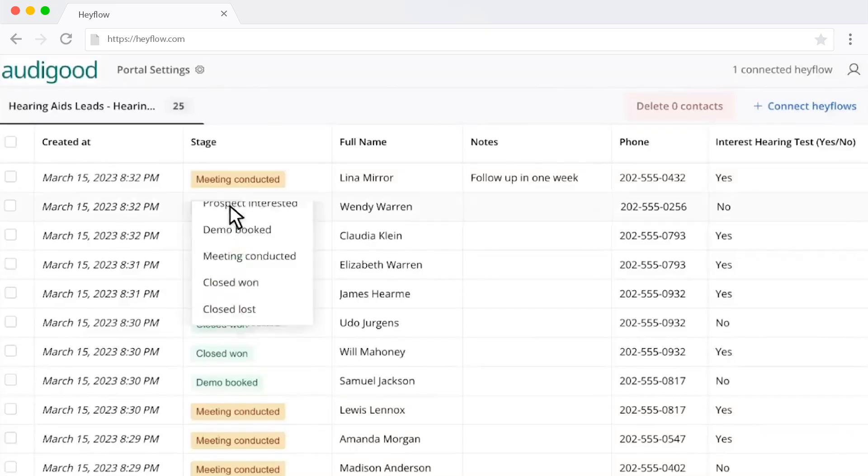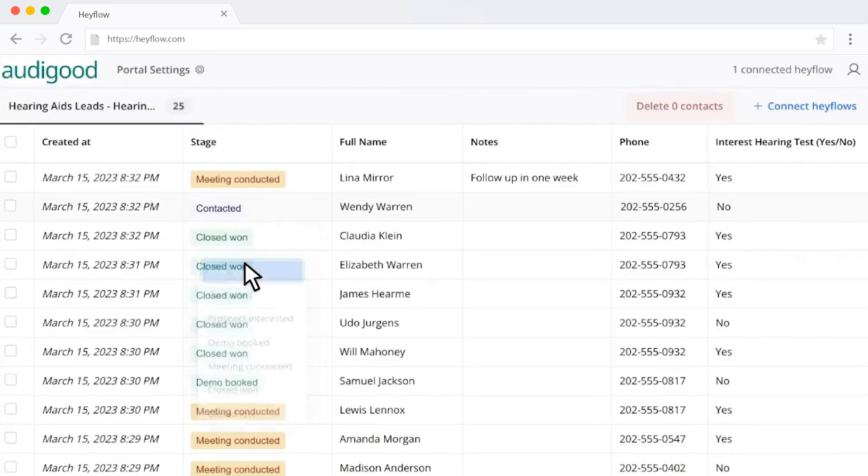And the cherry on top? With Hayflow's agency portal, you have a built-in CRM that lets you conveniently manage your leads or your customers' leads, all in the same place.